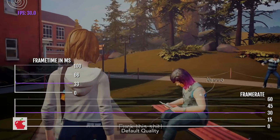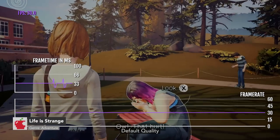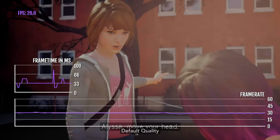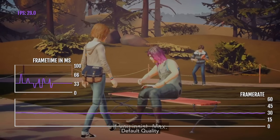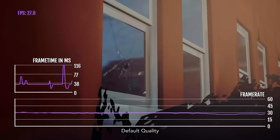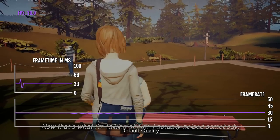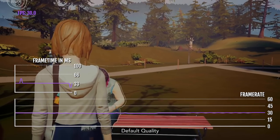A lot of you asked to see Life is Strange in my first episode, so here you are. Life is Strange on pretty much all iPhones and iPads is capped at 30 FPS, and the graphics quality is considerably lower compared to the PC and console version, which is very unfortunate.